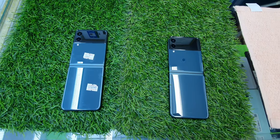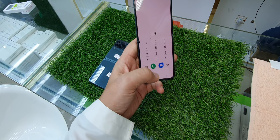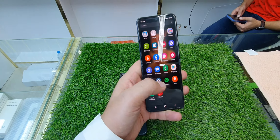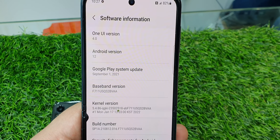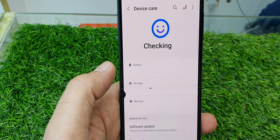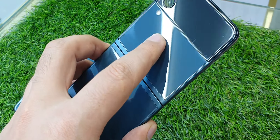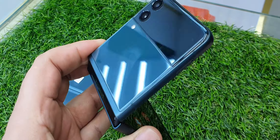Assalamu alaikum everyone. We have iPhone 13 5G in excellent condition with a small dot — you can see the dot on the screen. 128 GB storage. I'll show you the serial and IMEI number, you can check online. Android watch 12, you can still upgrade. 128 GB storage, 8 GB RAM, 100% original. With the small dot, you can get it for only 850 dirham.